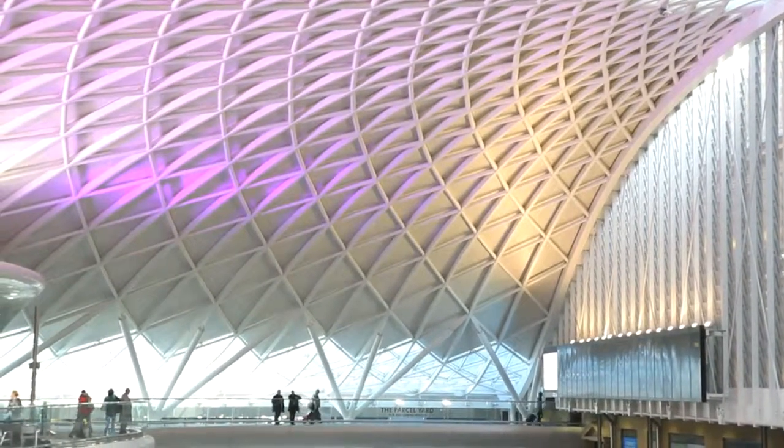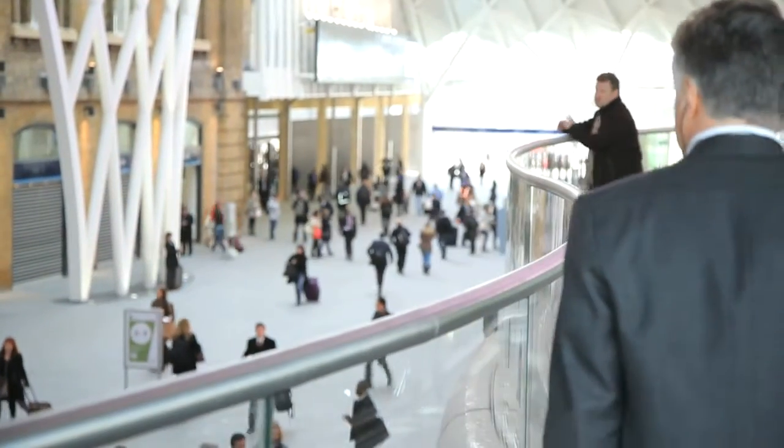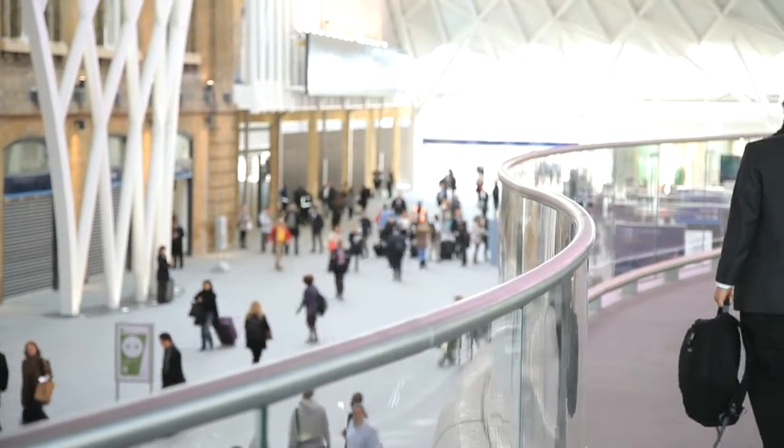St. Pancras was about four years of my life. This has been four and a half years of my life. I have been looking at models and images on computers for the last three and a half years, and to actually stand there and start to see the roof structure in its entirety — it gives you that warm glow. That is why you are an engineer at the end of the day. That is the best bit about your job.